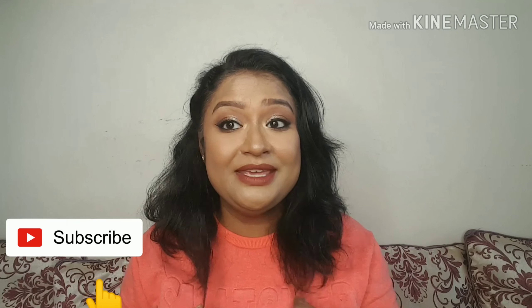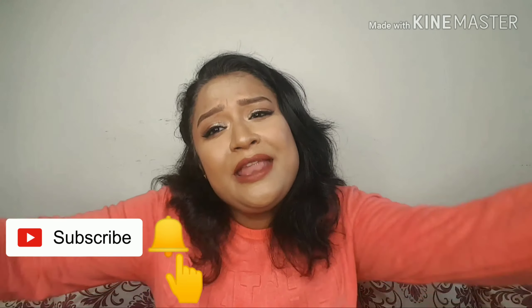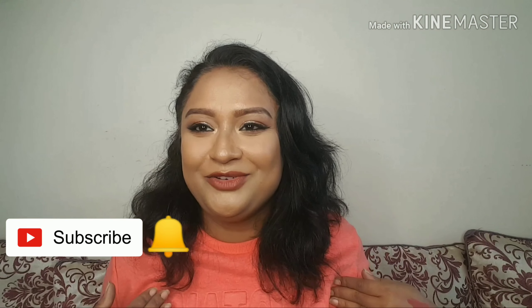Hi everyone, welcome back to my channel. My name is Sanchari and my channel name is The Beauty Company. So if you are new here, I welcome you all and big hug to every one of you.